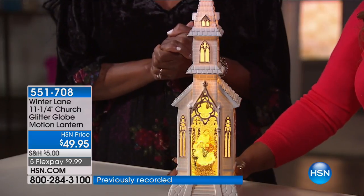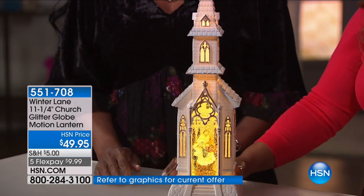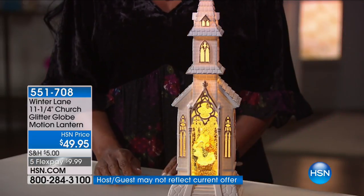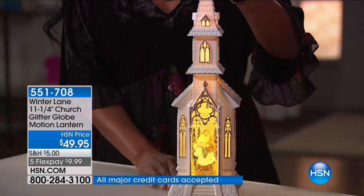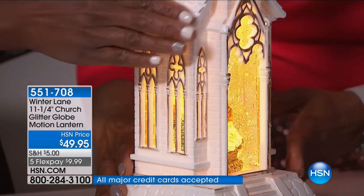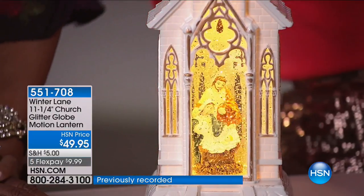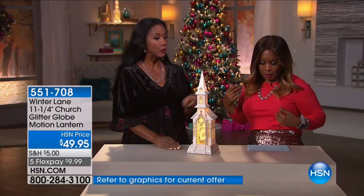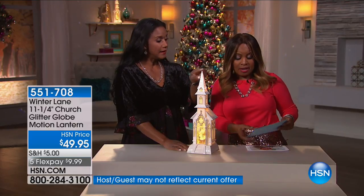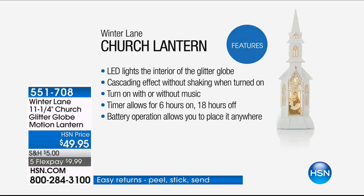Speaking of brand new, this is a new item — it's the first airing. We are calling this one our Winter Lane 11-and-a-quarter-inch — actually 18-and-three-quarter-inch — Church Glitter Globe Motion Lantern. We're going to get in really close so you can see the full globe impact. It's beautiful in its stature, standing 18 and three quarters inches tall. They made a little mistake on the listing, but that's the correct height.